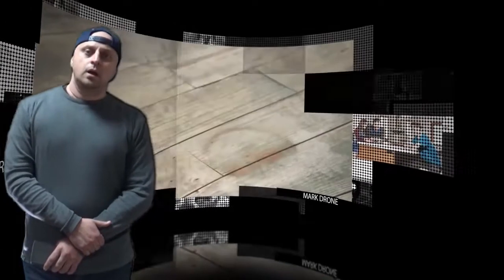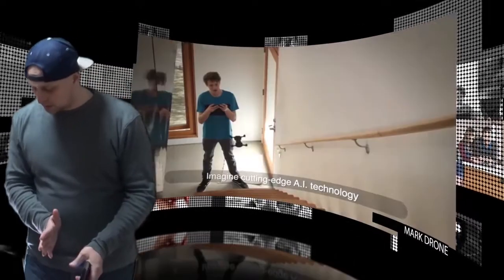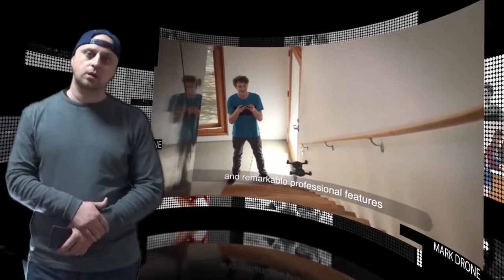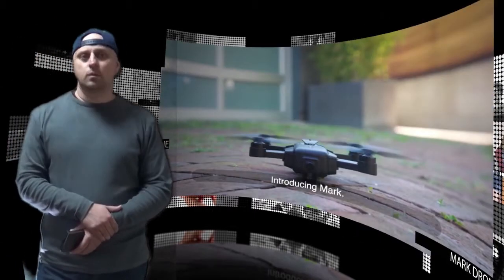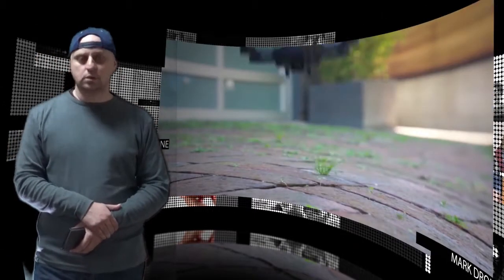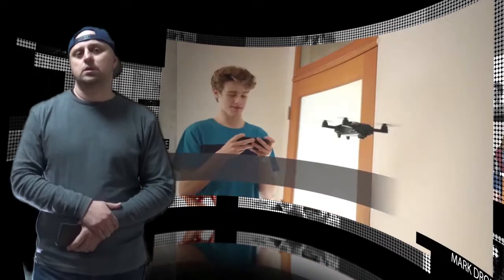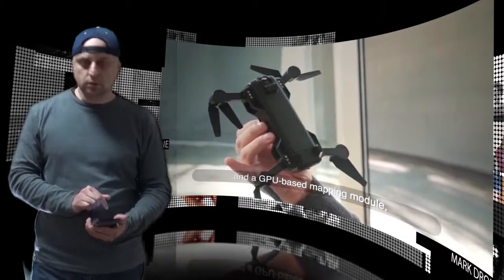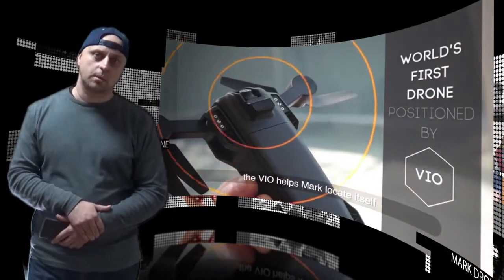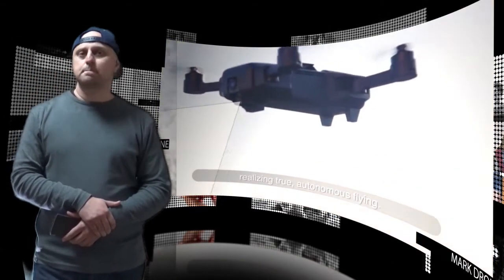A new drone has launched via Kickstarter with the aim of raising the required funds to make the jump into production. The Mark drone, designed by a team based in Los Angeles, California and Hong Kong, offers a foldable, pocket-sized drone equipped with visual inertial odometry positioning technology, 4K image stabilization, auto tracking, trajectory recall, and is based on a Qualcomm platform. The Mark drone is an autonomous drone with a 4K camera capture module.